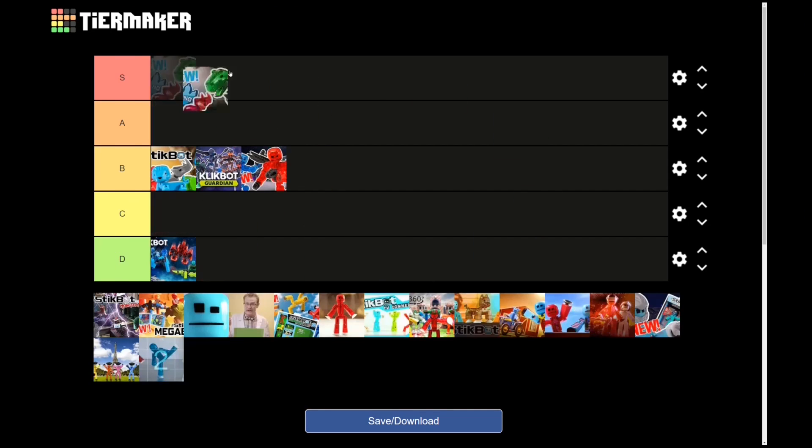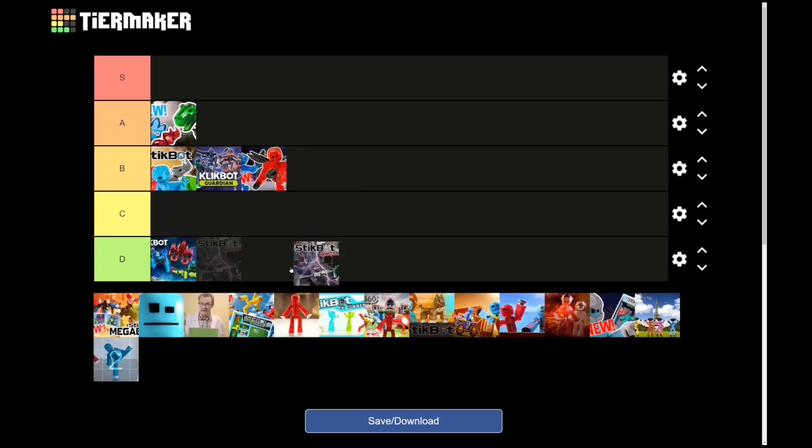Stikbot Dino ad — you know, it's cool stop motion, it's pretty funny. I got myself a few dinos. I give it an A.